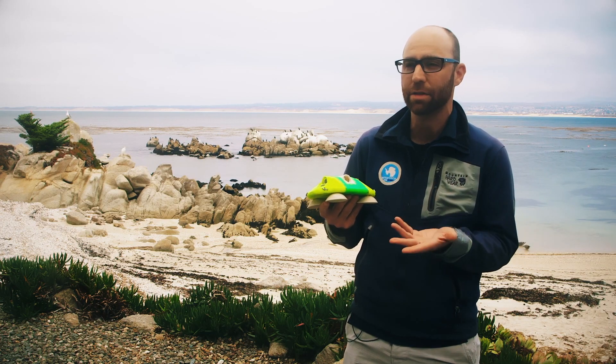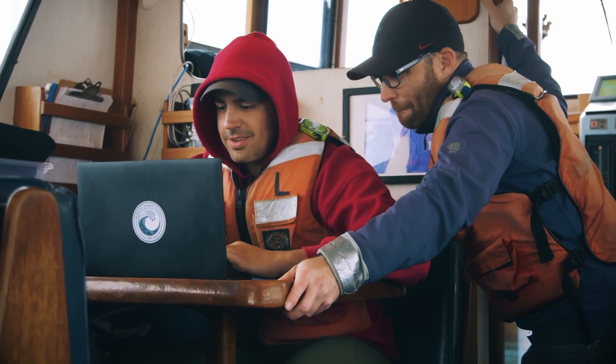We know the orientation of the whale in three dimensions. We know the whale's speed. We have hydrophones inside the tag, so we know when the whale is calling and communicating with other whales.